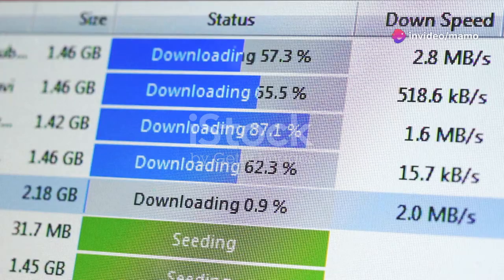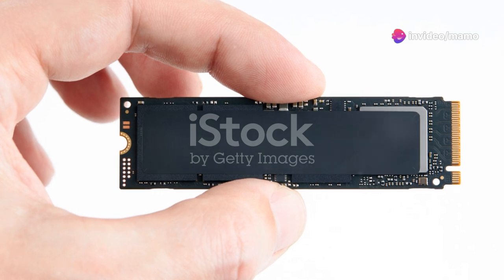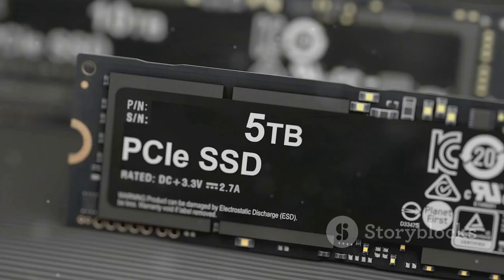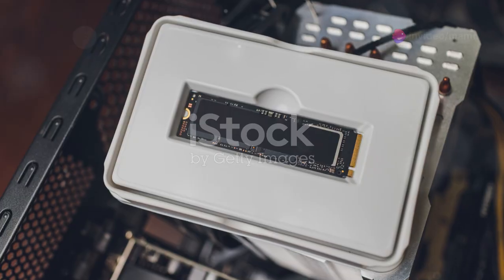You need to hear this if you're a serious gamer. Say goodbye to lag and hello to the Samsung T7 SSD. The Samsung T7 SSD is a game changer, literally. With speeds up to 1050 MB per second, it's almost twice as fast as the T5.